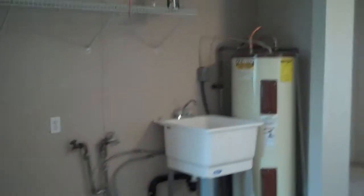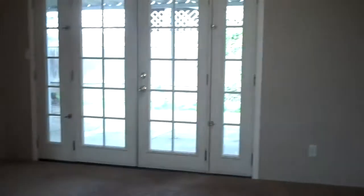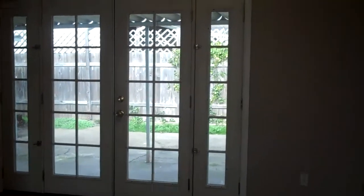It has a freestanding sink, and you could probably curtain this off if you wanted to. It has French doors to the back patio that's covered, partially.